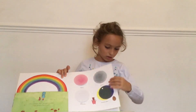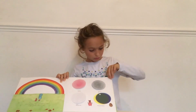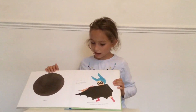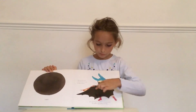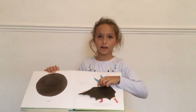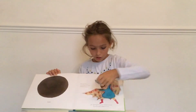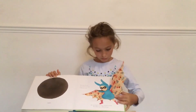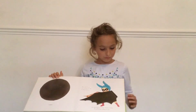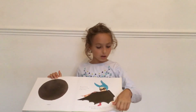On va à l'autre page. Here, we have black. Là, on a noir. Her black wings. Son ses ailes noires. They open. Ils ouvrent. And her black mask. Ils sont masques noires. Let's go to the next page. On va à l'autre page.